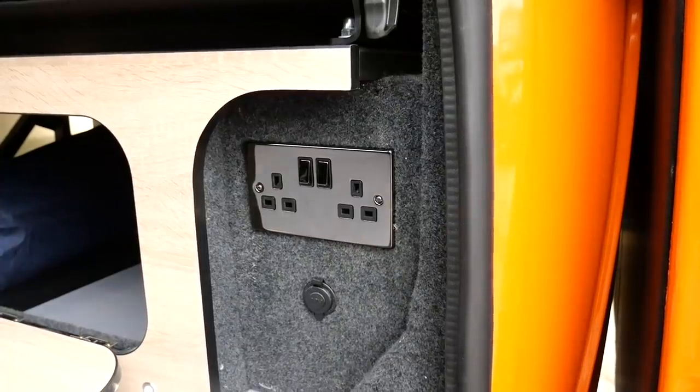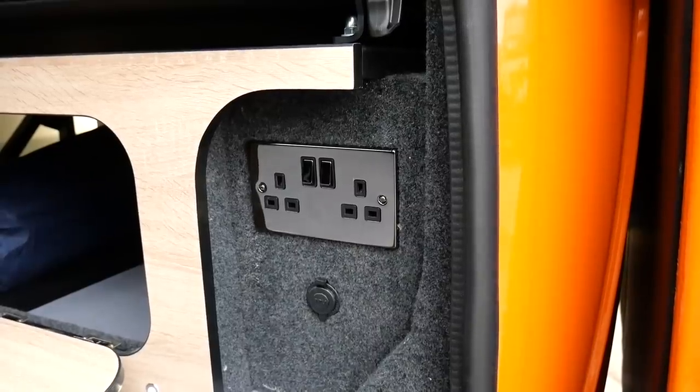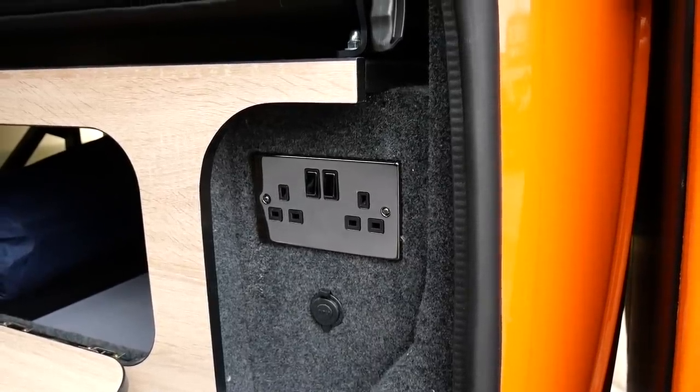Throughout this vehicle there are lots of power points, both 12-volt and 24-volt. There are even sockets near the side door allowing you to charge your technology outdoors, should you have a long enough cable — or if you're like us, we like to take a battery bank or a huge speaker for those off-grid parties.